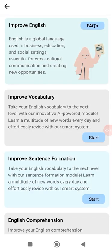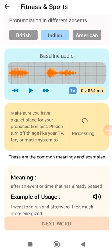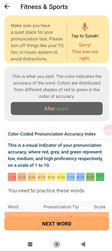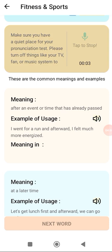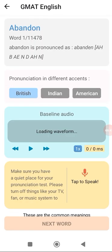Now moving on, we see the pronunciation section. Let's see our progress — it says it wasn't right. So it means I spelled part of the word correctly but one part didn't pass. Let's see what errors we made. It shows everything using green to red to easily help you figure out if you are going in the right direction or if you need to make changes.